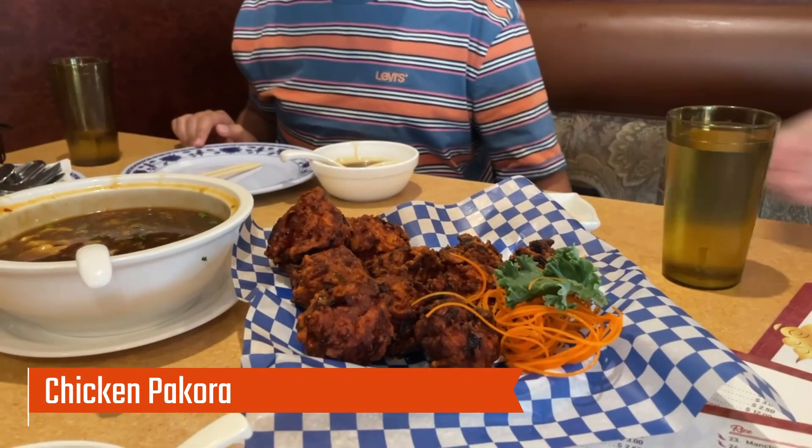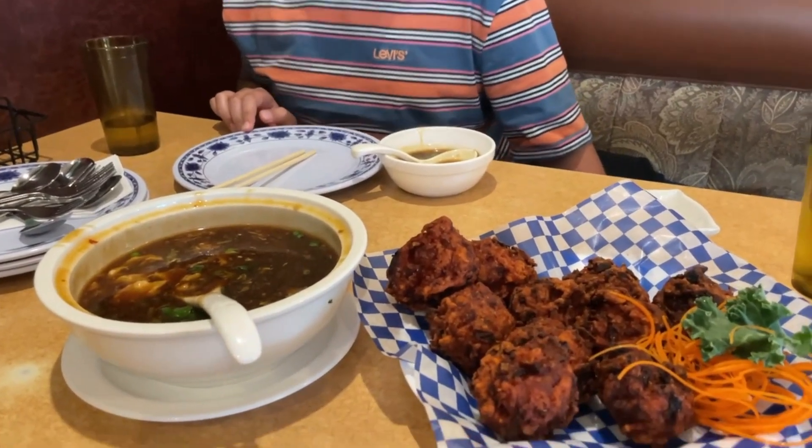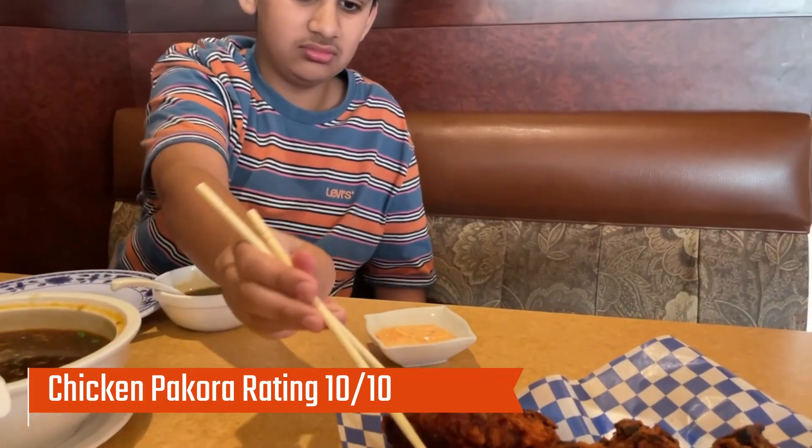The second thing we got were the chicken pakoras. The chicken pakoras were amazing — they were crispy, had a nice balance of spices, and I loved them. This was definitely a 10 out of 10. It was like an explosion in my mouth and it tasted so good.